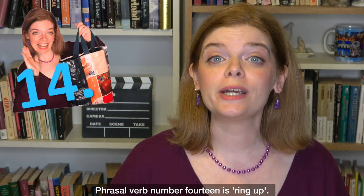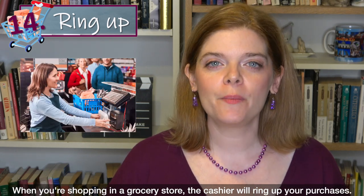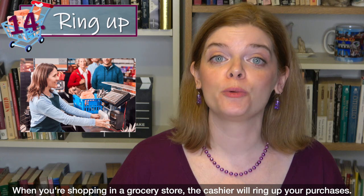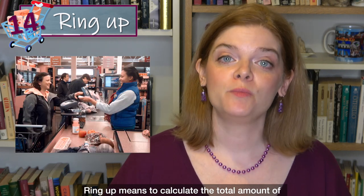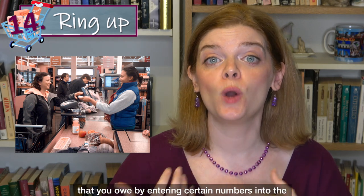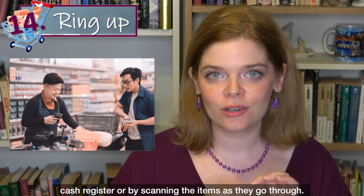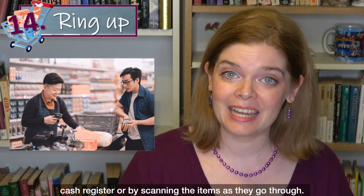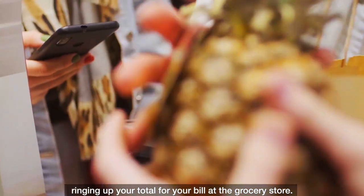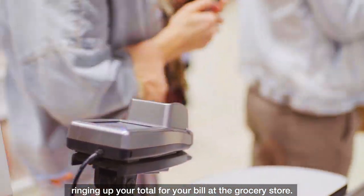Phrasal verb number 14 is 'ring up.' When you're shopping in the grocery store, the cashier will ring up your purchases. Ring up means to calculate the total amount of money that you owe by entering numbers into the cash register or by scanning the items as they go through. So by scanning things or entering numbers, they are ringing up your total bill at the grocery store.